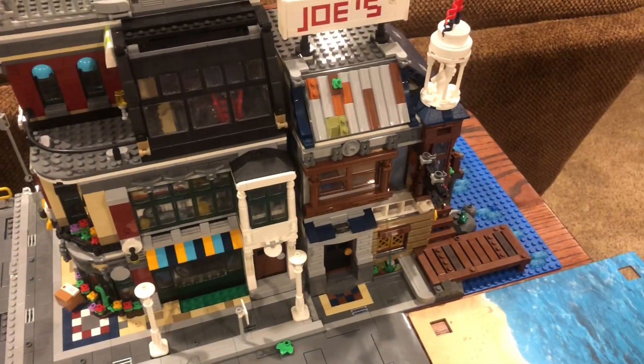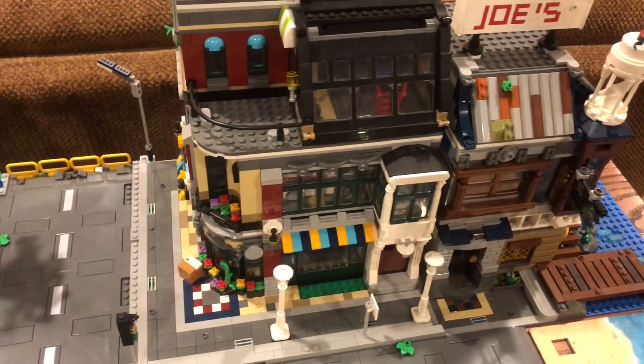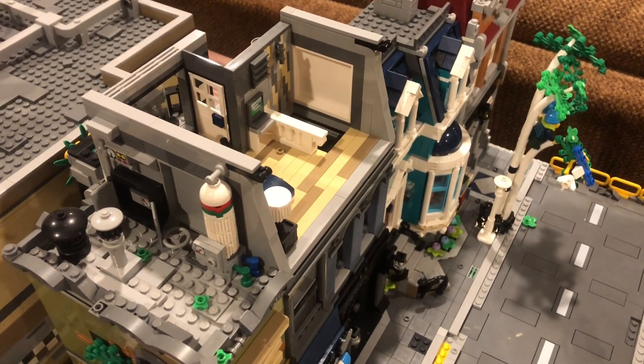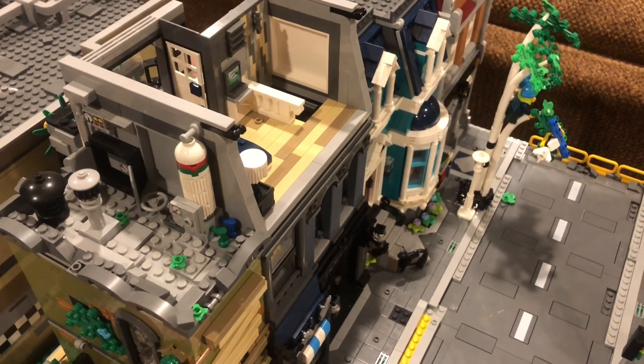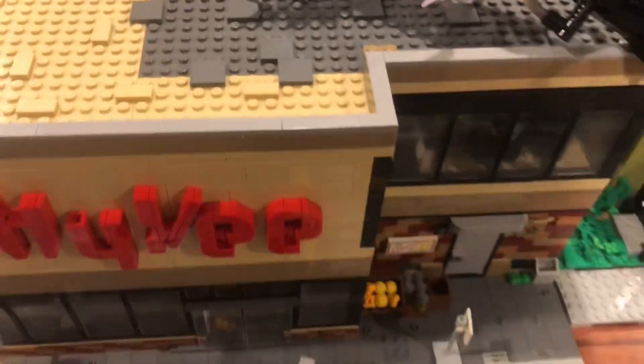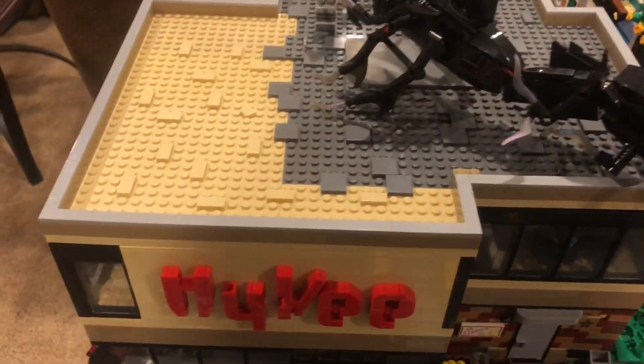Guys, I am back with another LEGO City update, and I am already making preparations for a big move. I am putting away everything sort of loose inside these nice little storage containers, aka buildings.